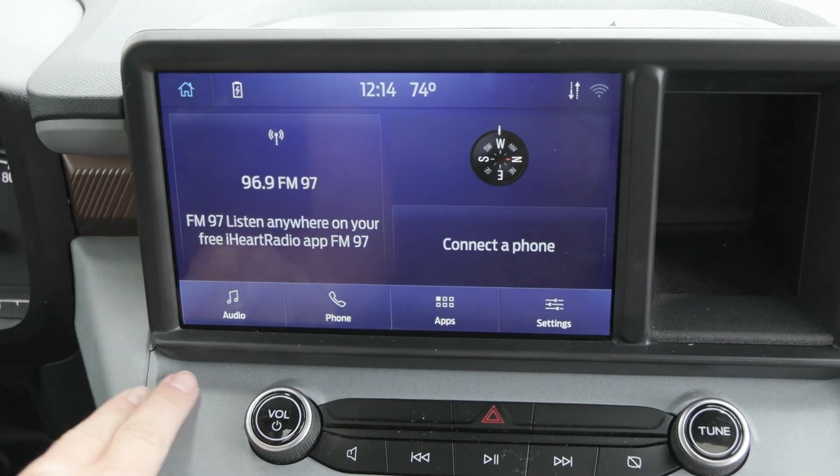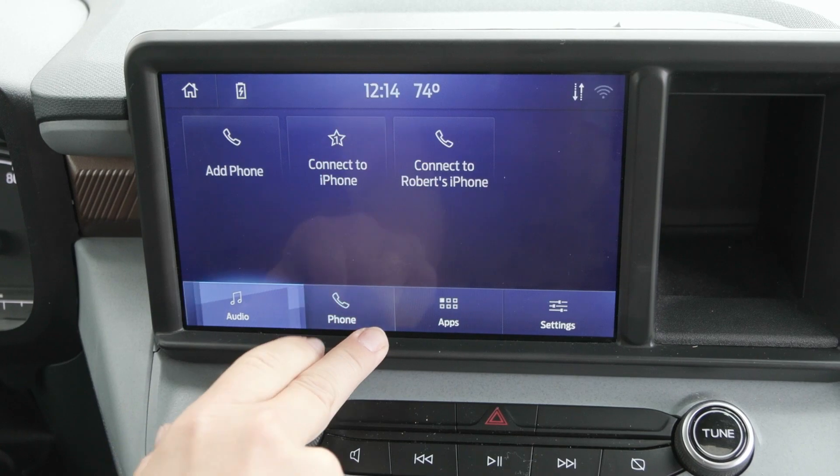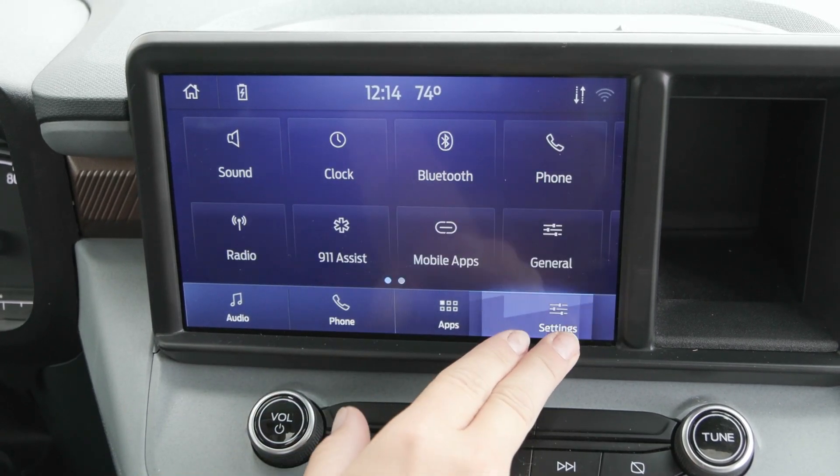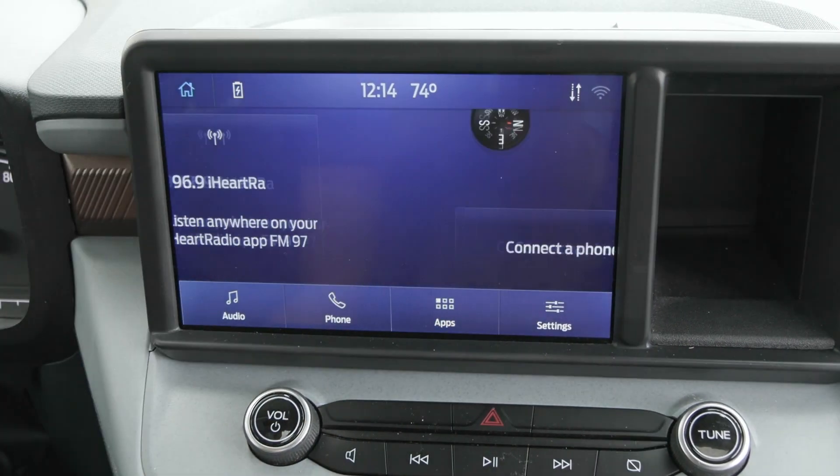Coming up to your 8-inch display screen, you'll find your entertainment sources in here. You can also connect your phone and it does translate Apple CarPlay and Android Auto. You also have many other apps, settings, and features as well.